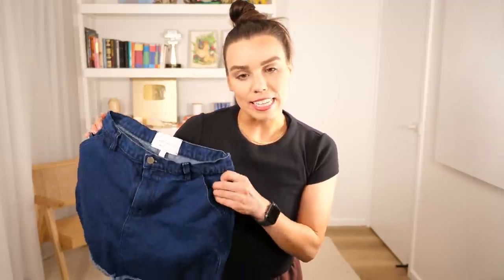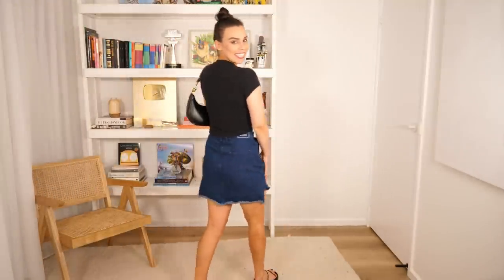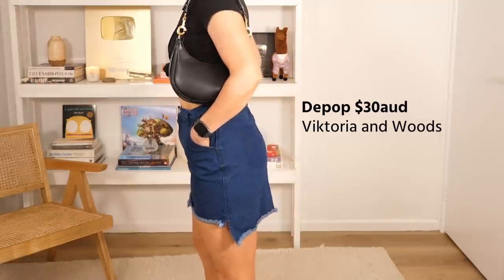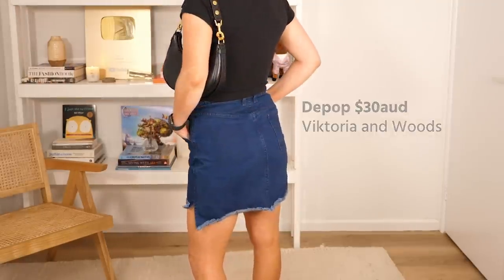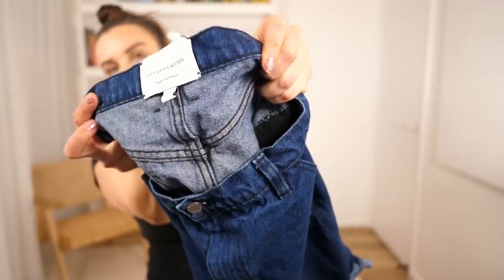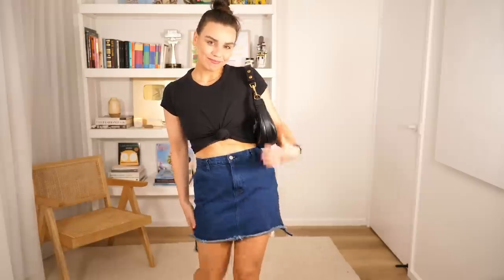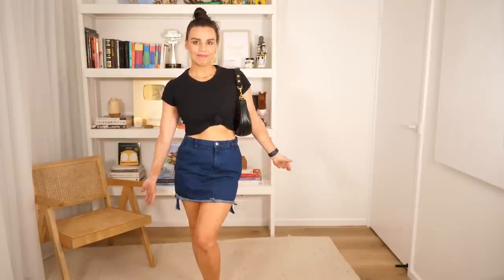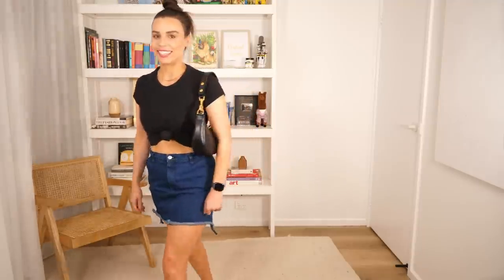Let's start off with a recent Depop purchase. This is a plain classic blue skirt, although it's not quite classic because it has a lower hemline at the back and a shorter hemline at the front, which is a little bit unique. It's by one of my favourite brands, Victoria and Woods — I believe this is a Melbourne brand. This skirt probably originally was really expensive because it is not a cheap brand. A lot of the pieces are very high quality and locally made, originally probably around $200. So that was a bit of a steal.